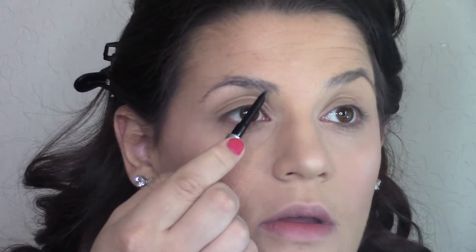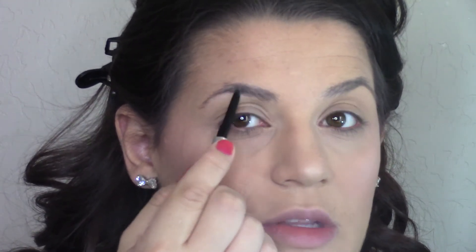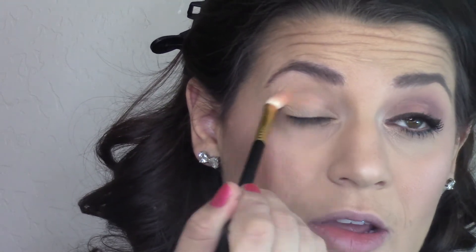Now let's tackle these eyebrows. I'm using the Benefit Goof Proof Brow Pencil in shade three — the medium shade — just doing small strokes and then brushing them out with a spoolie. I also primed my eye with my MAC Paint Pot in Soft Ochre. Now I'm using Makeup Geek shadows for the entire eye look. Starting with Peach Smoothie over the crease and all over almost up to the brow — it makes the most beautiful transition.